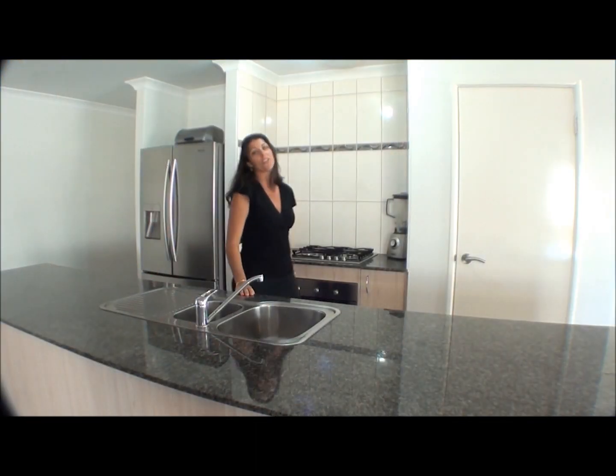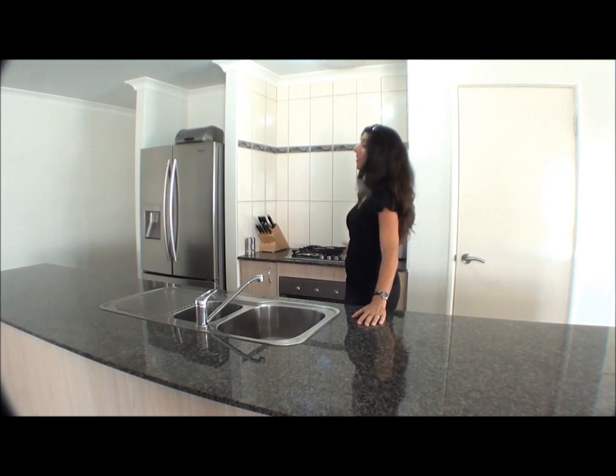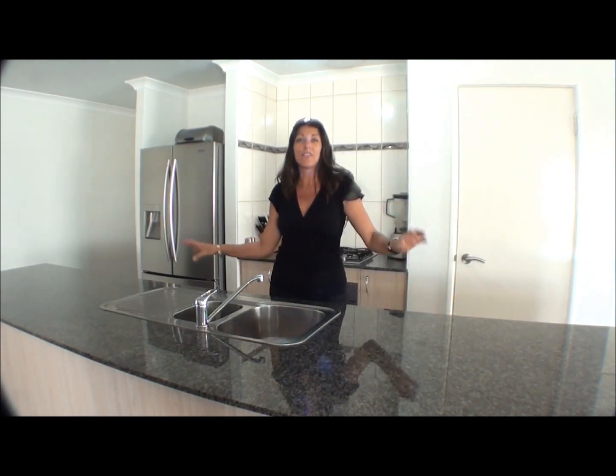Ladies, beautiful kitchen with lots of extras. We've got granite bench tops, double bowl sinks, stainless steel appliances, and it overlooks the fabulous open plan living area.